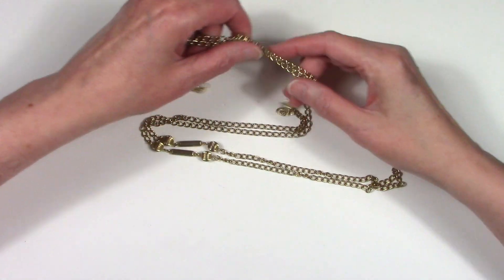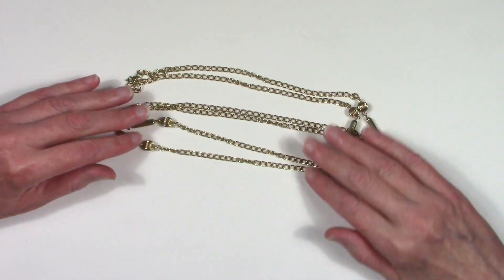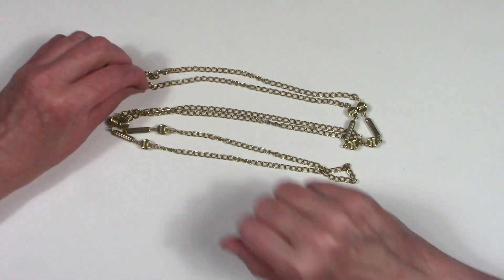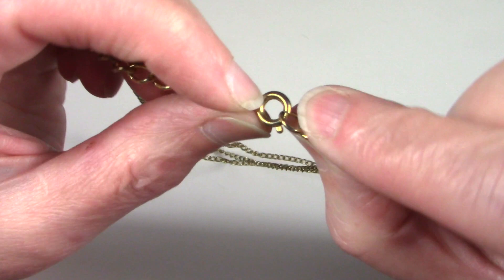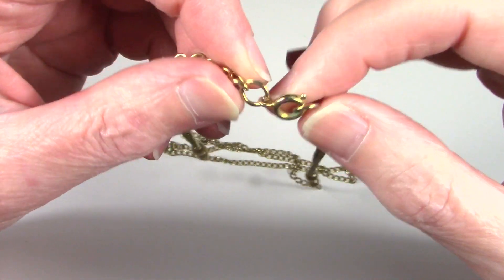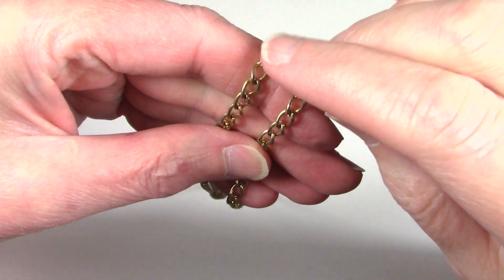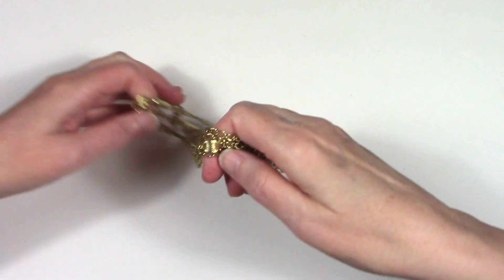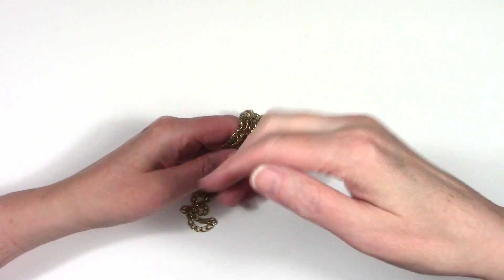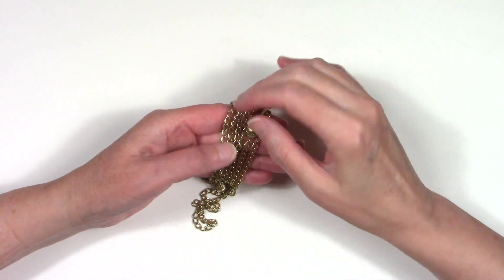This is a really pretty gold-toned chain. It looks like 1970s — I'll show you the clasp on that. It's in good condition. Sometimes there's a lot of wearing on the gold-toned plating, which is the coating on top of the metal underneath.